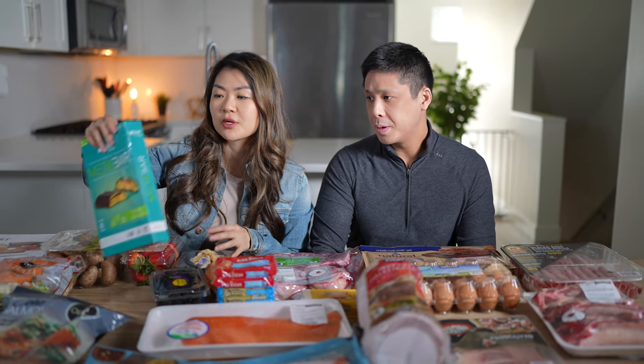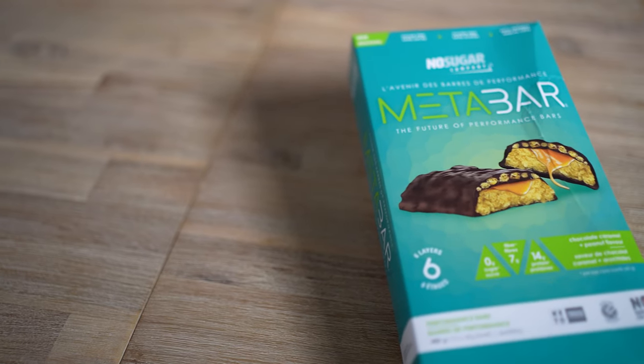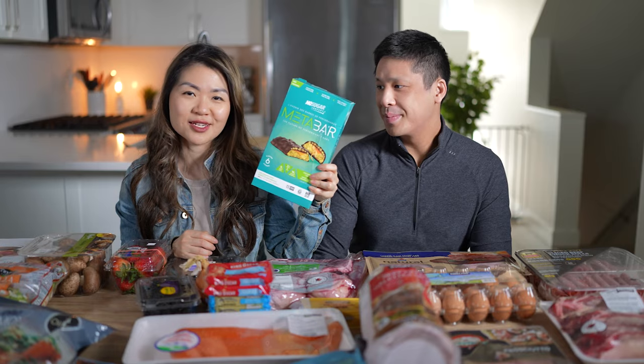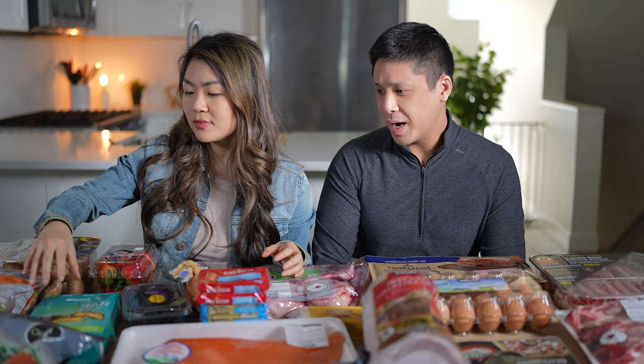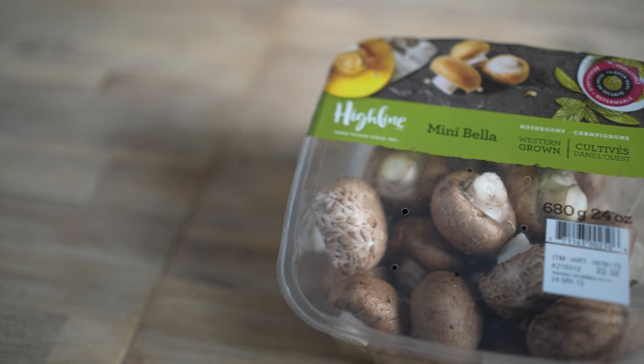We did get some of these no sugar meta bars. These are definitely a treat, like a dessert. We try not to eat these too often, but every now and then we like to enjoy ourselves — and they're pretty high protein too. I also got a pack of mushrooms because I'll be cooking the osso bucco with them.